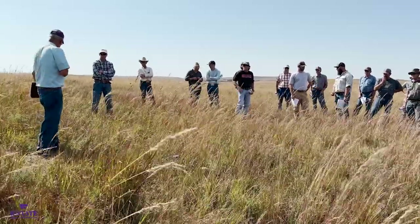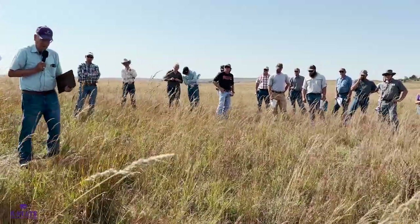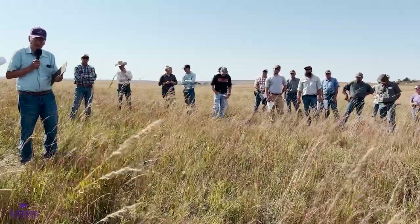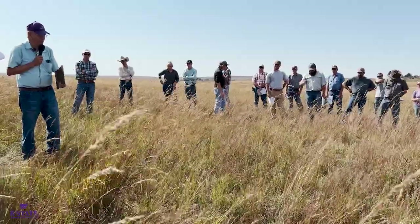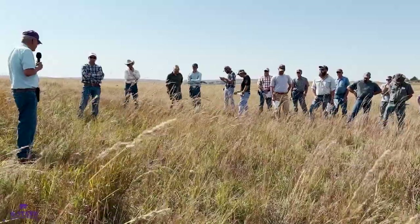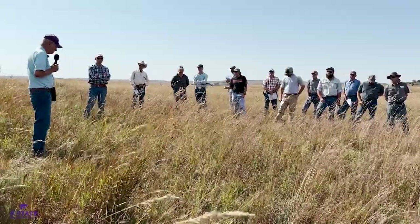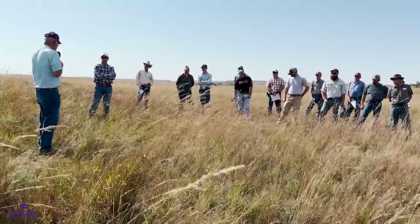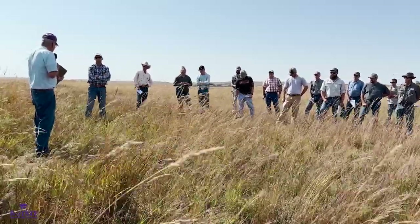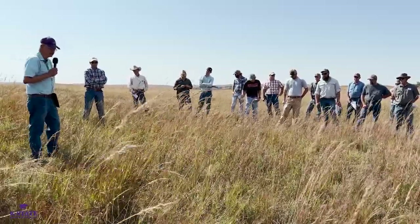One of the potential problems with old world bluestems is that they've been shown to be allelopathic — meaning there's a compound leached out of the material that negatively affects the growth of other plants. That's a potential issue you have to deal with. If you kill it off, can you immediately plant other species in there? Dry weather may also have as much to do with how they respond as the allelopathic effect.